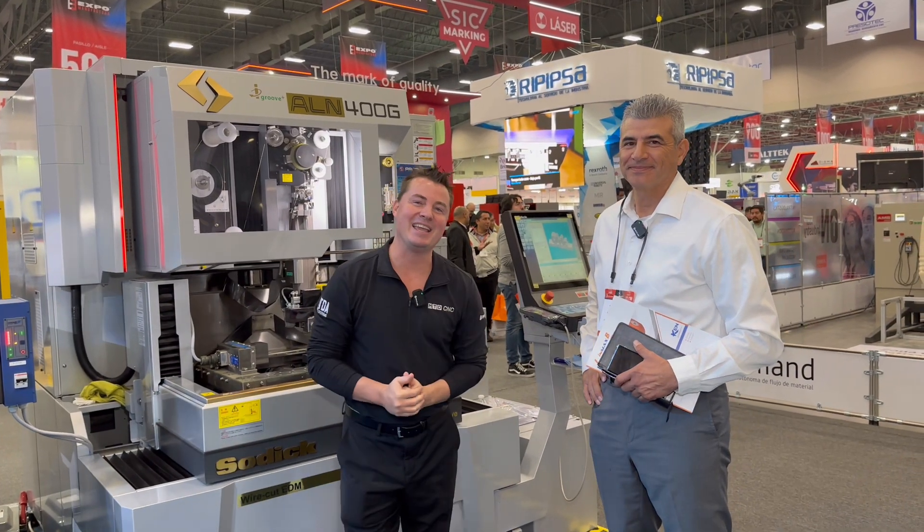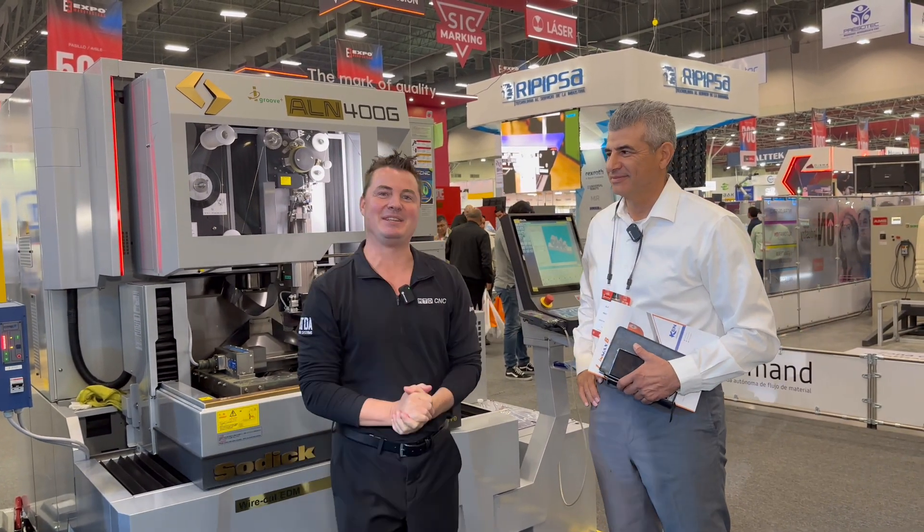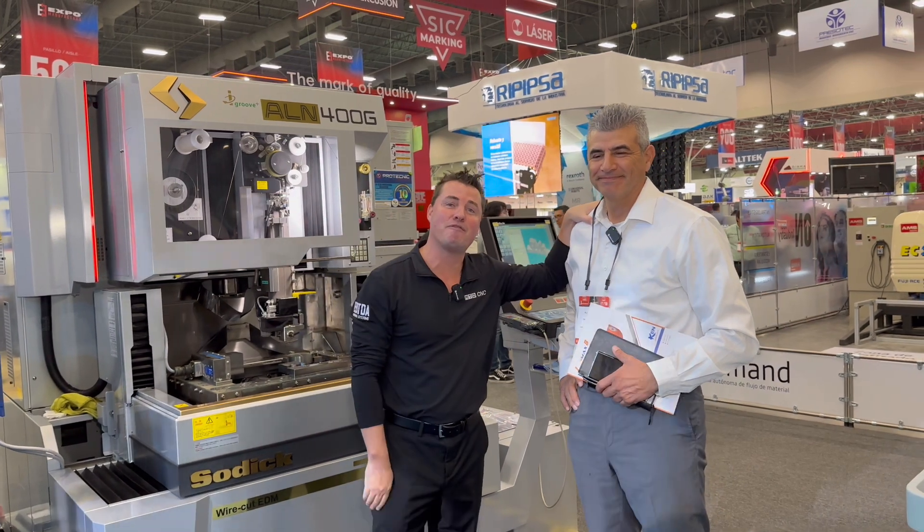Hello! Thanks for tuning in again. We always appreciate you joining us at MTD-CNC. Today I'm with my buddy Alfredo.